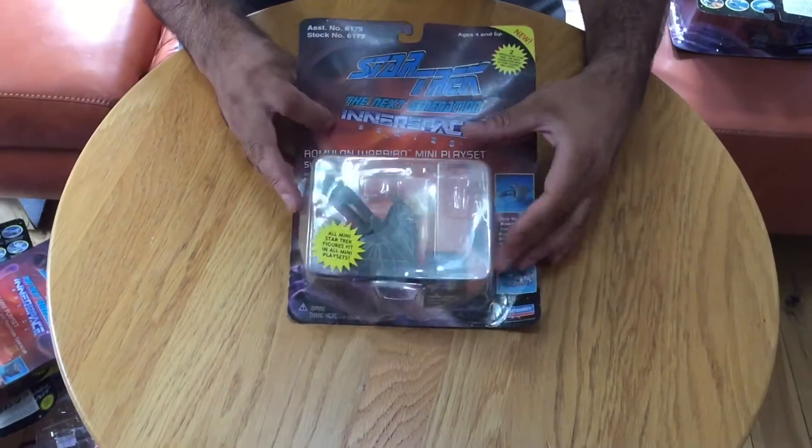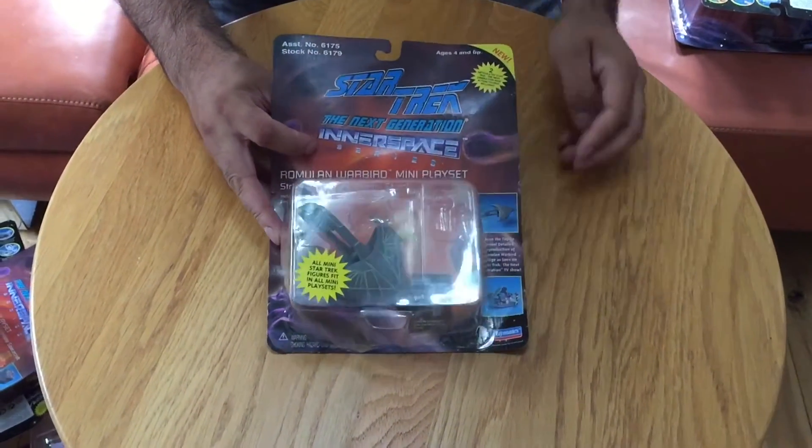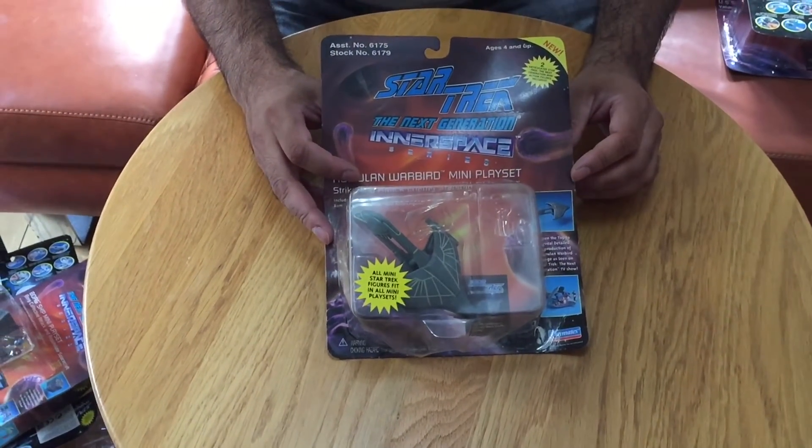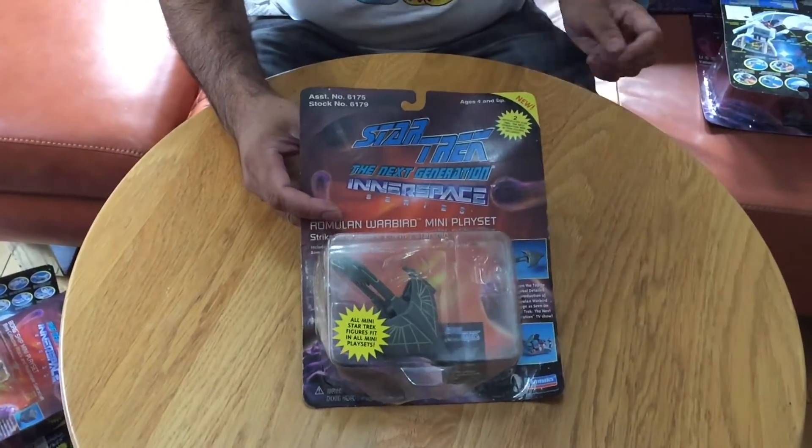So another playset here. Again this one is open and there's a little dent in the box there. But again whoever buys this I suspect will probably discard the packaging and look to just display the spaceship with the figures.